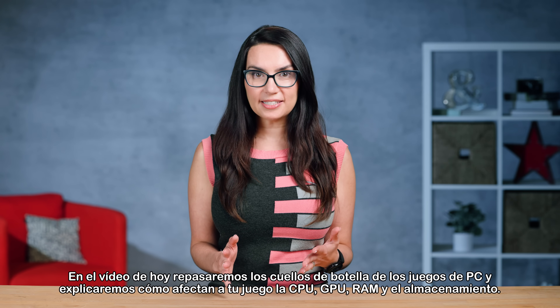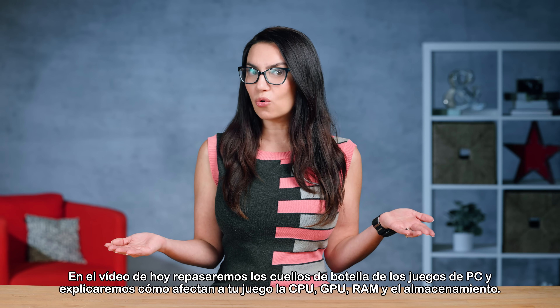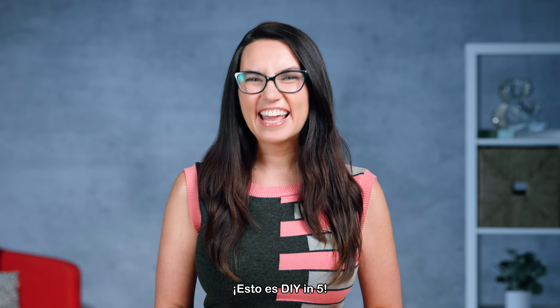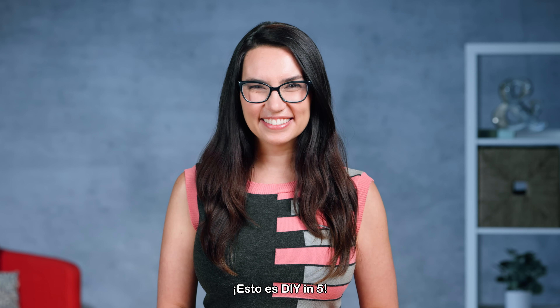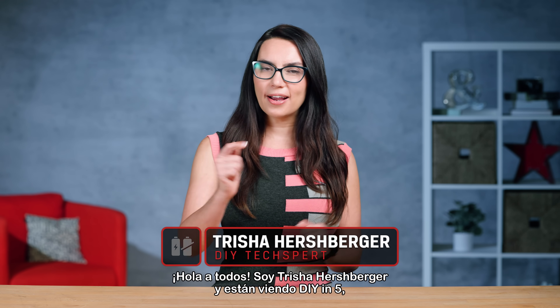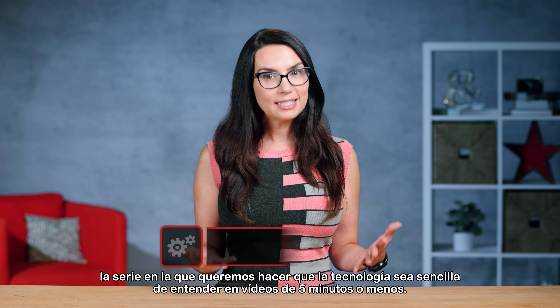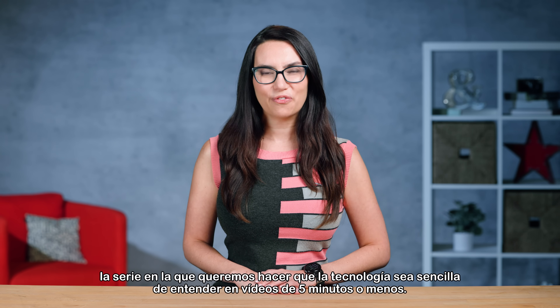In today's video, we'll go over PC gaming bottlenecks and explain how CPU, GPU, RAM, and storage all affect your game. This is DIY in 5. Hey everyone! I'm Trisha Hershberger and you are watching DIY in 5, the series where we aim to make tech simple to understand in videos that are 5 minutes or less.